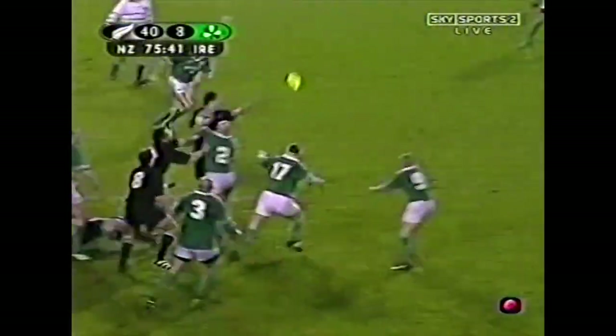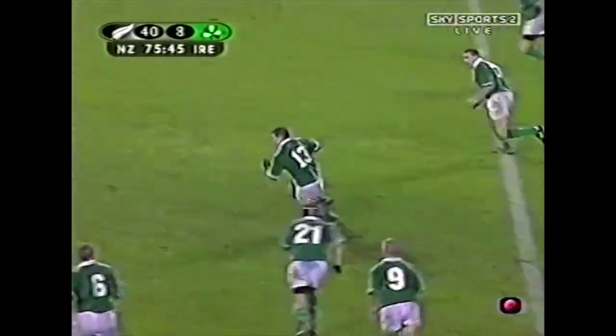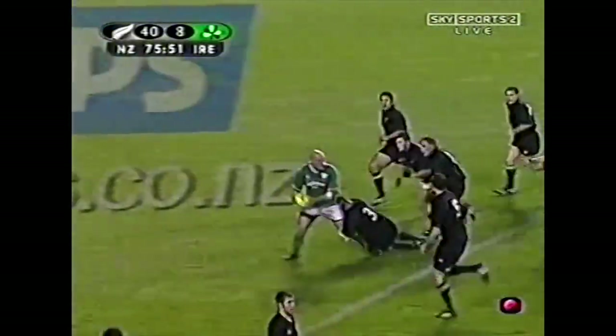The restart with still just under five minutes remaining. Ireland with 14 players. Here's O'Driscoll — well, he's well recovered. Look at this, what a tremendous player he is. Frees it up to Hayes.